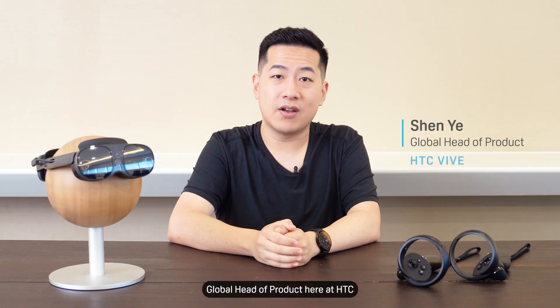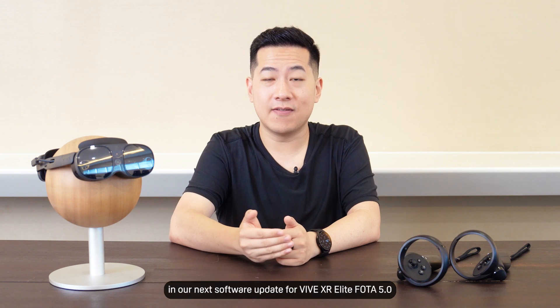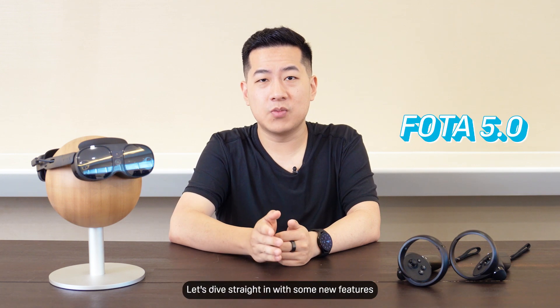Hey there, I'm Shen, global head of product here at HTC. Here again to tell you about what's coming up in our next software update for Vive XR Elite, Photo 5. Let's dive straight in with some new features.